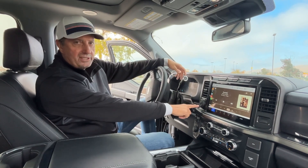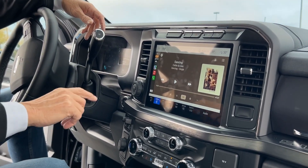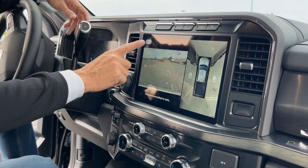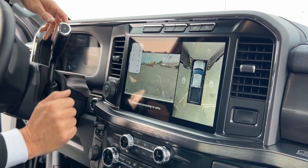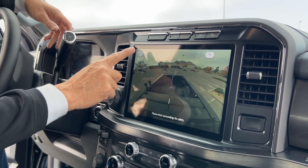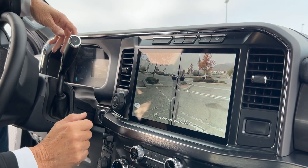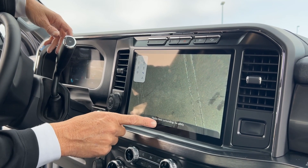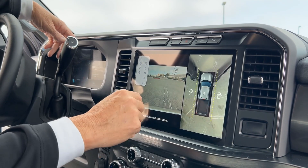It has the Pro Trailer Assist where you can use this to actually back the truck up to hitch up to your trailer. It has all the camera options — the 360 camera, which we think is going to be very helpful. It has the bed-back camera so we can back up and follow the line to our hitch. And when traveling, it has a side-by-side view. You can also see the hitch if you're going to hitch up to the bumper.